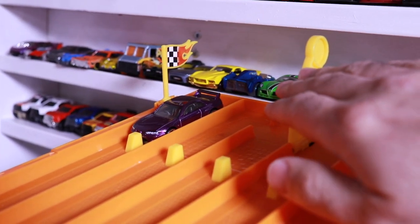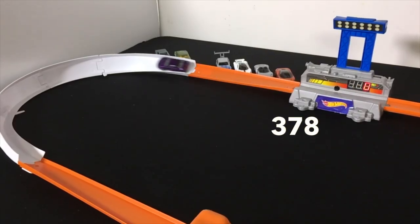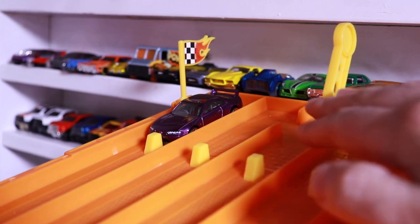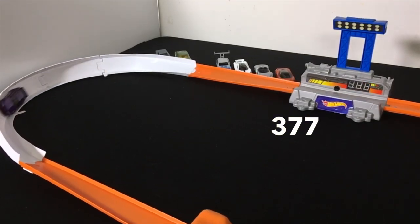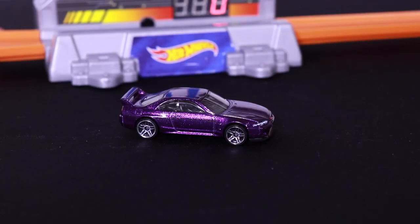It's time for the new purple color variation of the Skyline R33. Run number one scores a 378. Run number two gets a 377 — a 378 and a 377, not good enough for the Top 10.